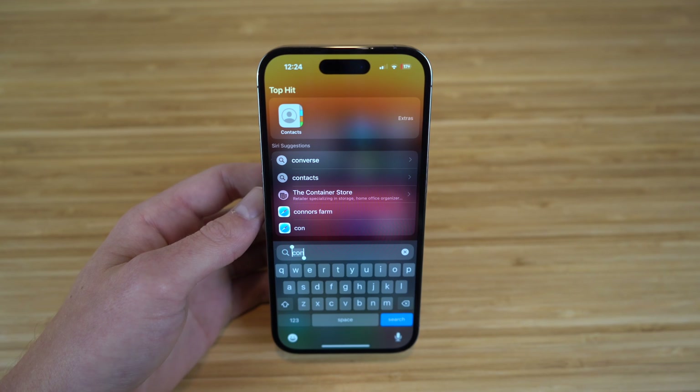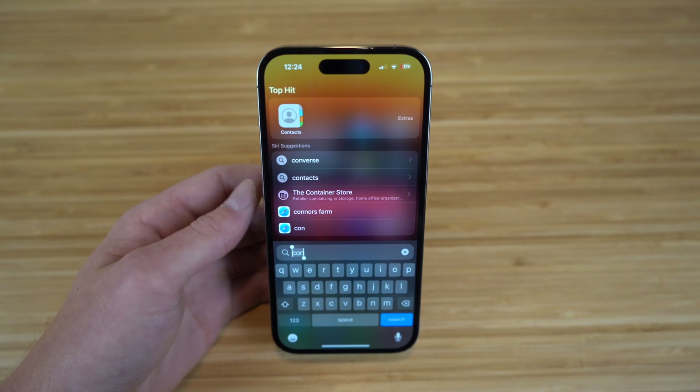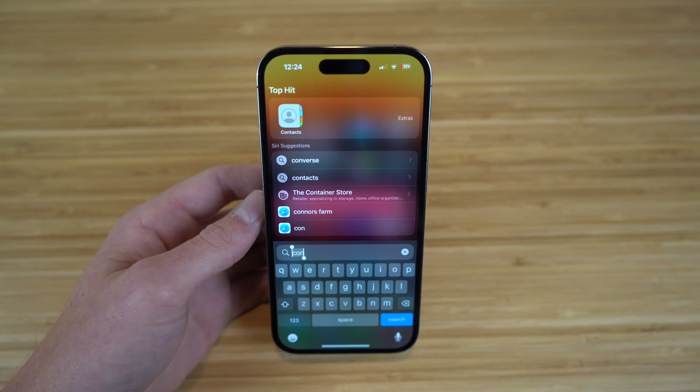The next app I want to show you is one that's already pre-installed when you get your iPhone 14, and that is the Contacts app. You're probably wondering why I'm showing you the Contacts app as one of our favorite apps for the iPhone 14, but with iOS 16, the Contacts app actually offers a brand new feature that I wanted to show you all.